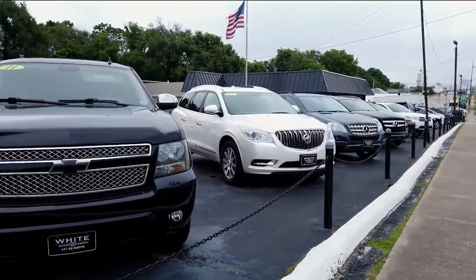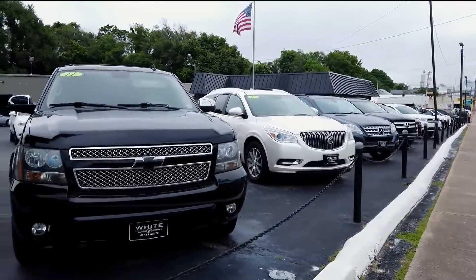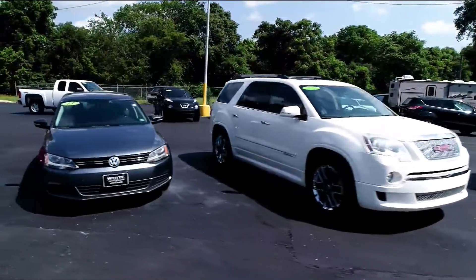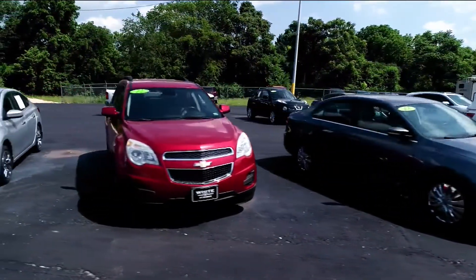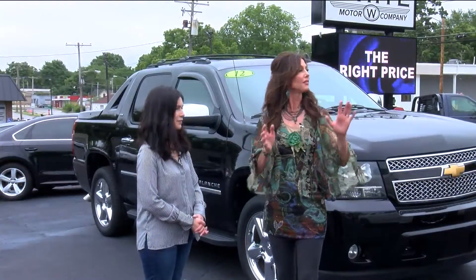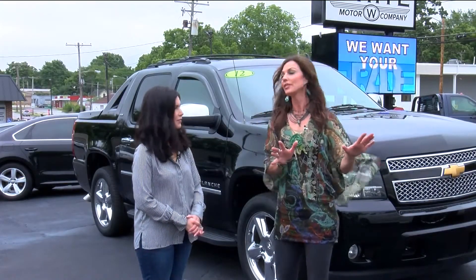Do you have a warranty, because you sell used cars? Yes, every purchase comes with a 3,000-mile, three-month warranty. That comes with every car sold — that's fantastic, that gives people some peace of mind, and the best prices around.